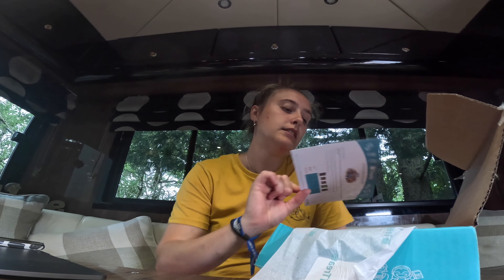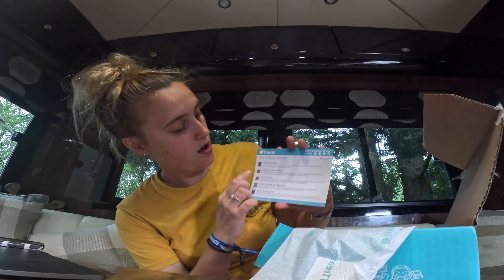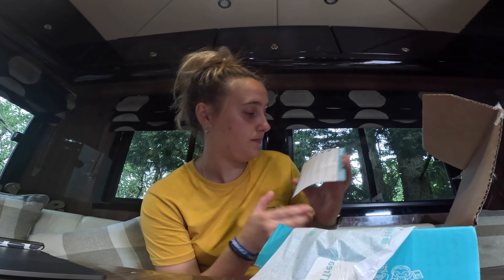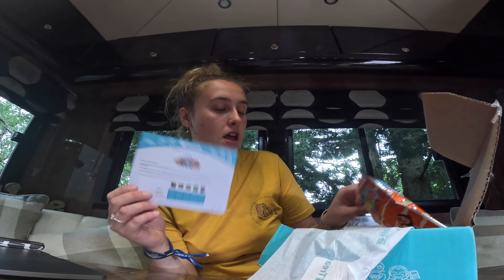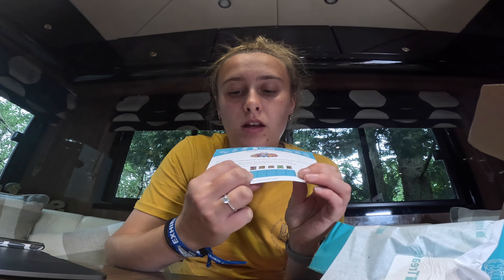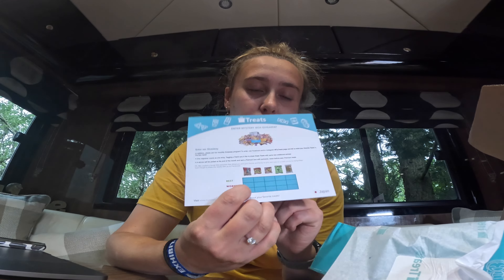You also get in here a little thing of what you've actually got, so it tells you what you're about to eat. Not gonna lie, I can't read much of that, but I will try it with you. You also get a little table that says best, worst, and weirdest, which is quite fun to fill in as well.